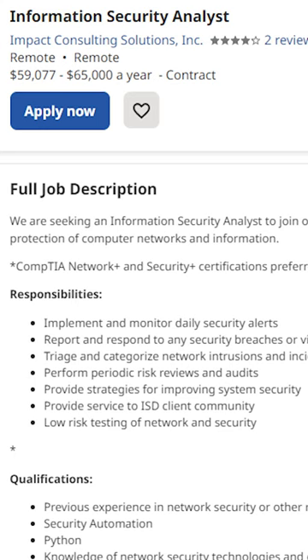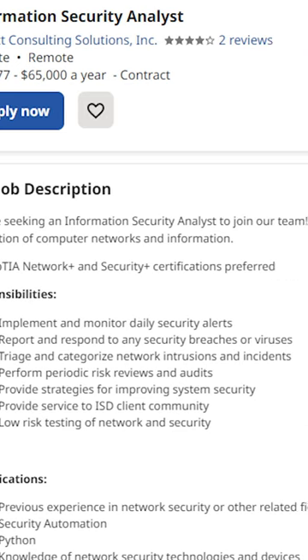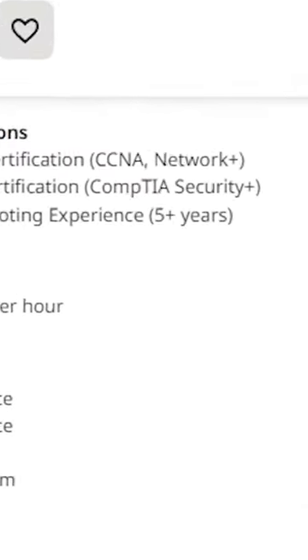Many entry-level cybersecurity job roles will require you to obtain the CompTIA Security Plus certification within a certain time frame to even be considered for a position. You have 90 minutes to complete the exam and you need a score of 750 to pass. The latest version of the exam is comprised of multiple choice and performance-based questions.